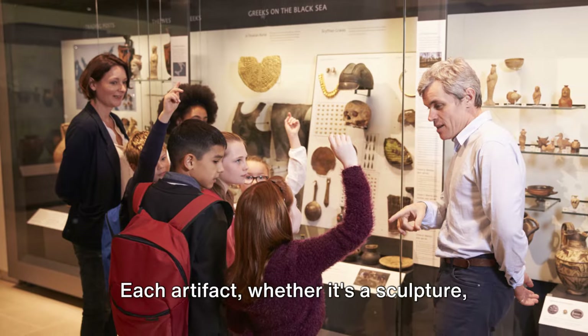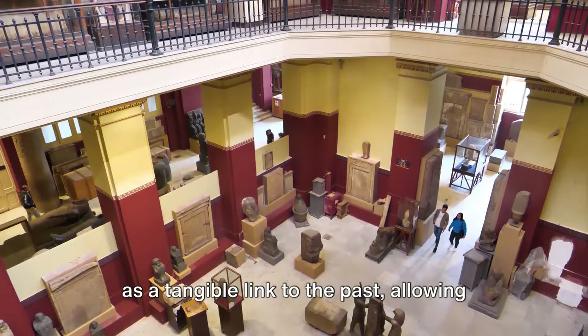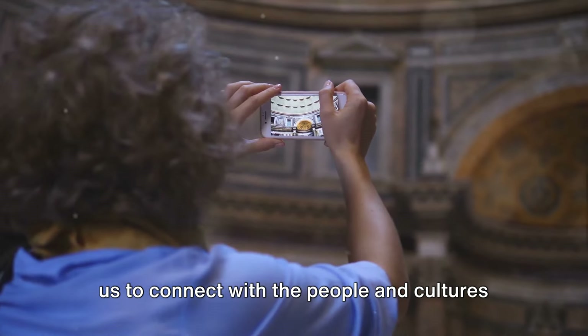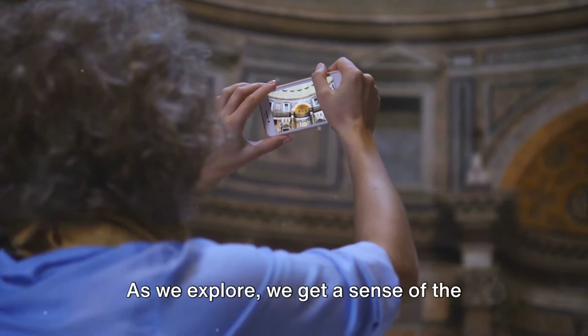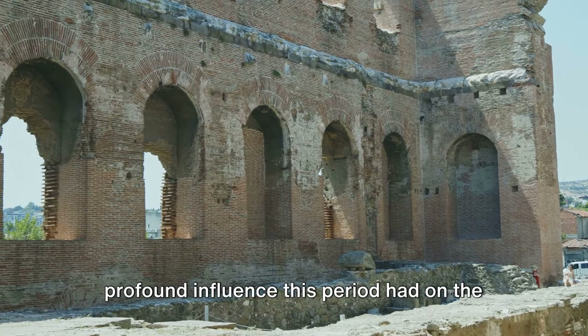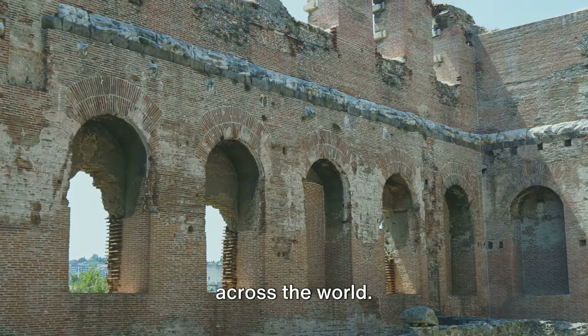Each artifact — whether it's a sculpture, an icon, a painting, or a mosaic — serves as a tangible link to the past, allowing us to connect with the people and cultures of the Byzantine era. As we explore, we get a sense of the profound influence this period had on the course of history, not just in Greece but across the world.